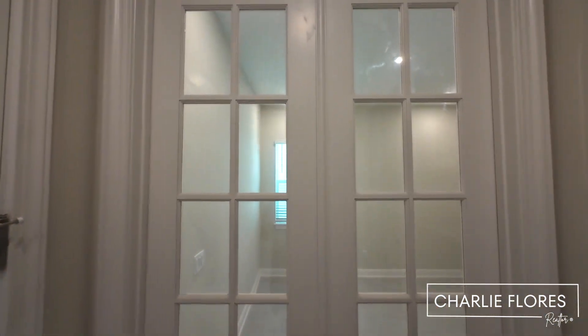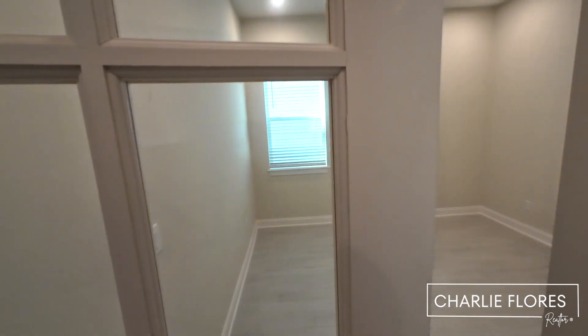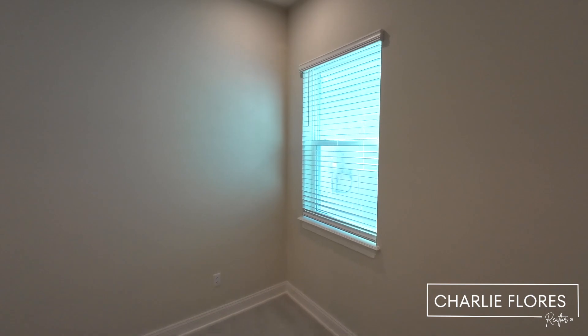Here we have a study with some French doors and recessed lighting. The tile goes into this room as well, and you have the blinds.